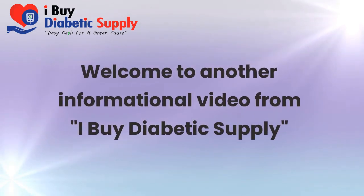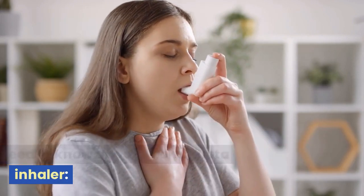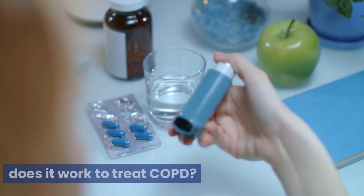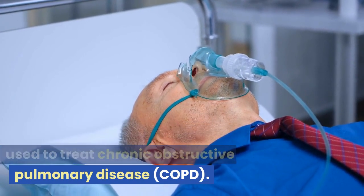Welcome to another informational video from I Buy Diabetic Supply. This video will go over everything you need to know about the Anora Ellipta Inhaler. Anora Ellipta Inhaler is a medication used to treat chronic obstructive pulmonary disease, COPD.